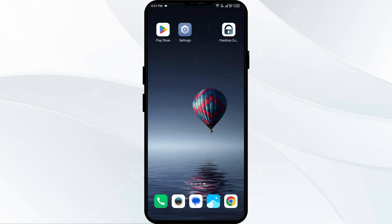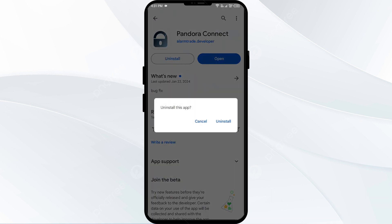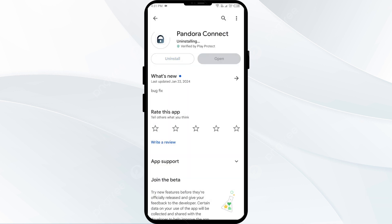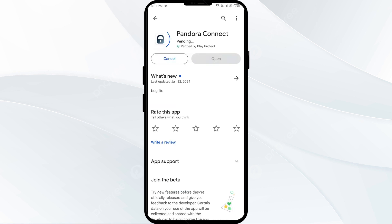The fifth solution to fix this problem is to uninstall and reinstall the Pandora app. If the problem persists, uninstall the Pandora app by going to the Play Store, searching for the app, and selecting Uninstall. Once uninstalled, reinstall the app by clicking on the Install button.